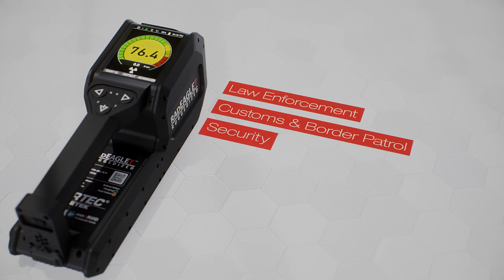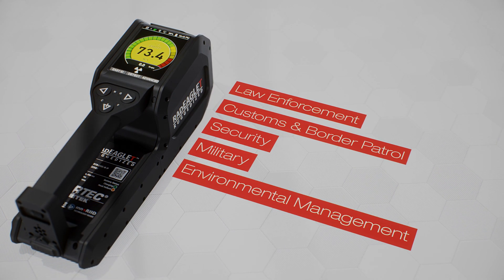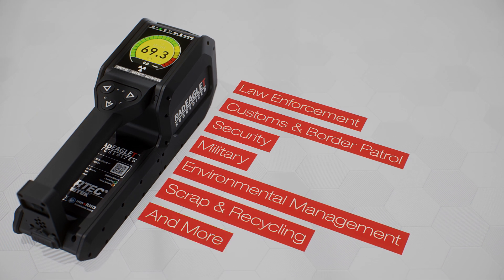Making it an ideal plug-and-play device for a variety of missions including law enforcement, customs and border patrol, security, military, environmental management, scrap and recycling, and more.